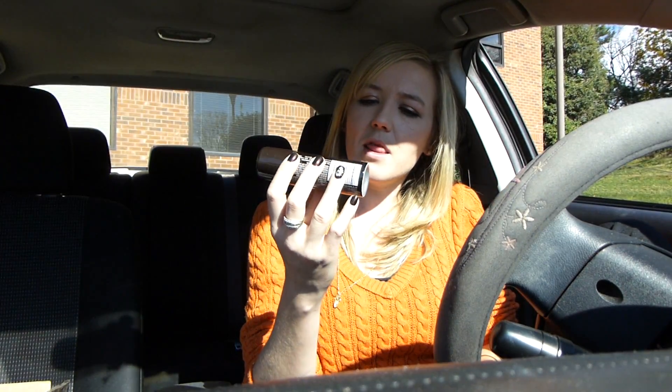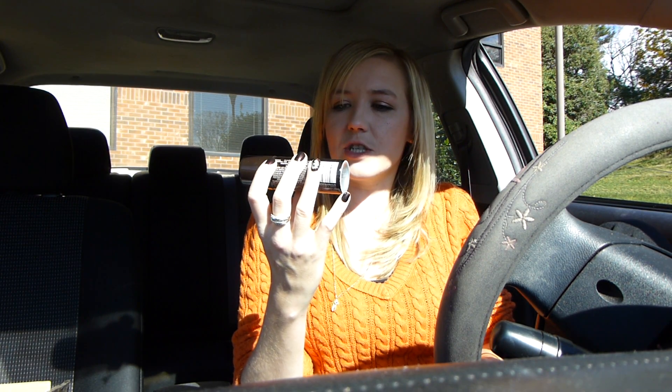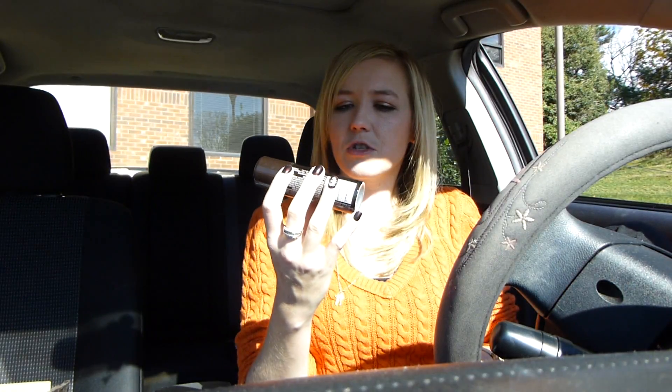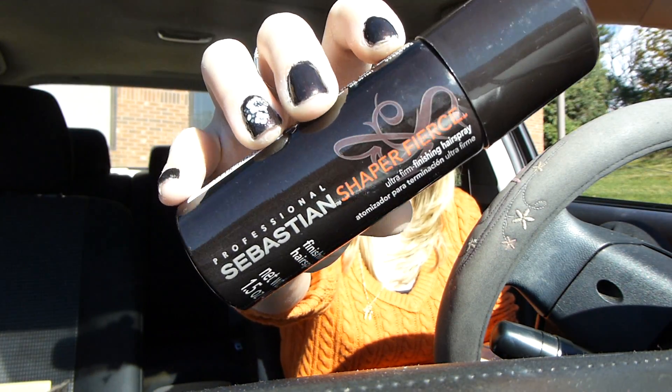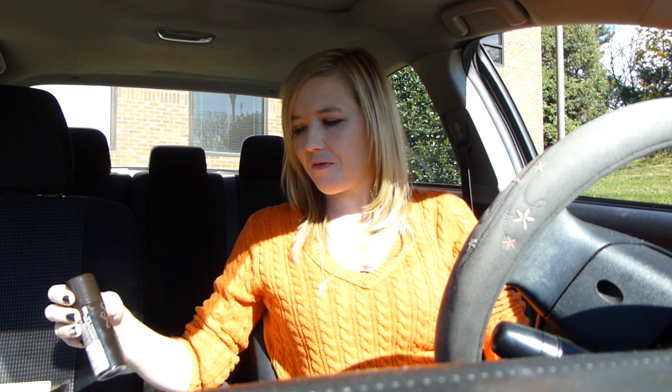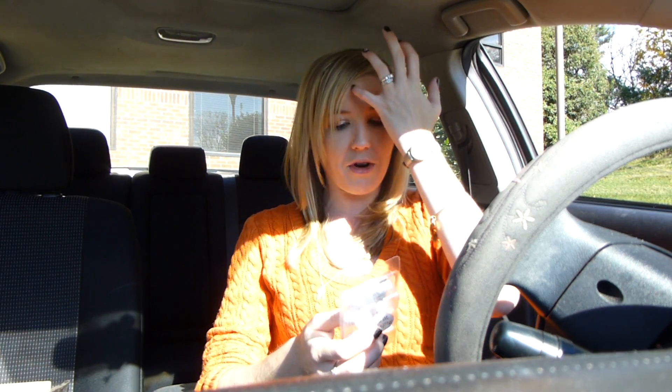Next up is this hairspray — I didn't even use all of this because it broke, and I'll tell you why. This is Professional Sebastian Sharp Shaper Fierce Ultra Firming finishing hairspray. Just a little sample size aerosol bottle. Wasn't crazy about this. It smells like pepper, like spices — definitely not a fan. The sprayer had stopped working. Maybe I'll give it a go again, I don't know.